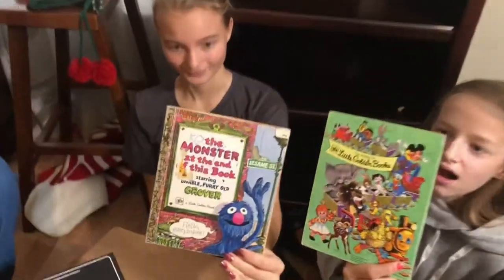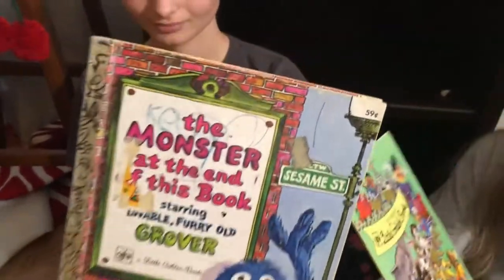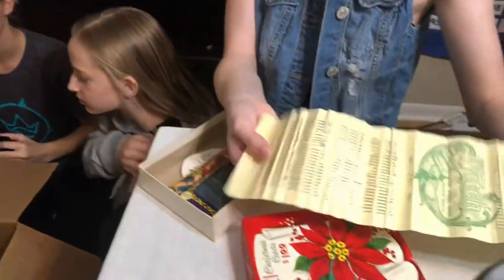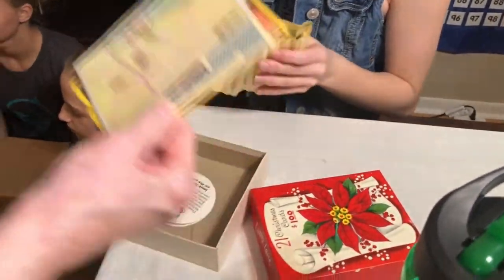Grandma brought my favorite book, 'The Monster at the End of This Book.' Look at it — it was only 59 cents! And what is this here? There are a whole bunch of needles and stuff.